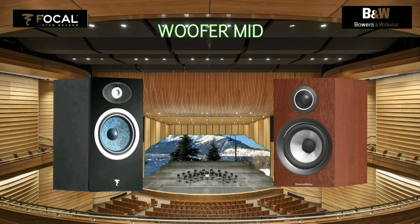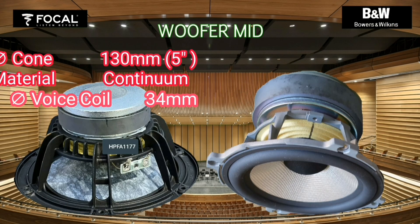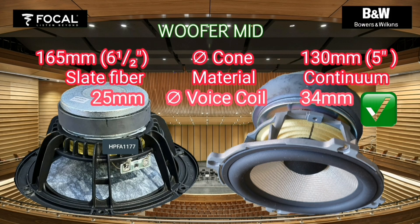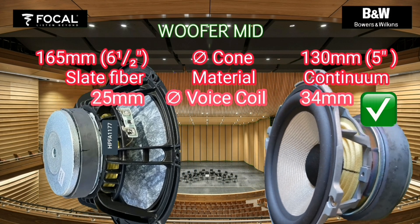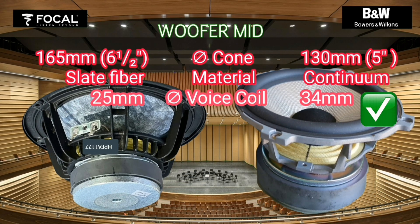The cone diameter of the woofer mid is different by 35 millimeters, and the material is different as well. The voice coil diameter of Bowers and Wilkins is 34 millimeters. I tend to choose a larger diameter voice coil because it is stronger and more durable.